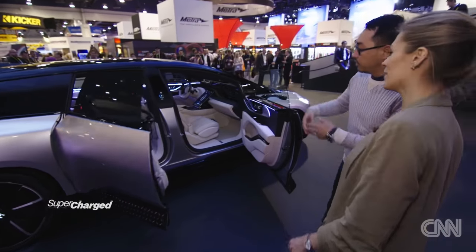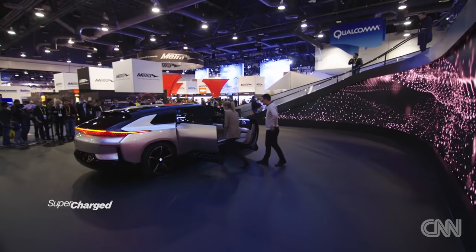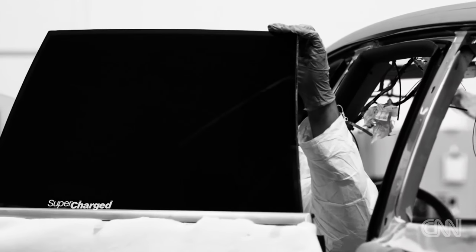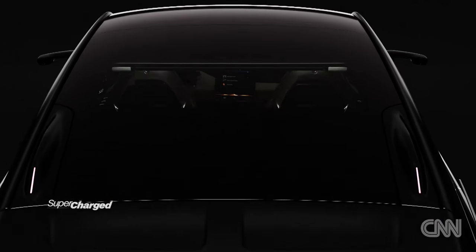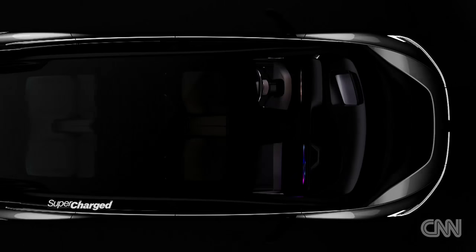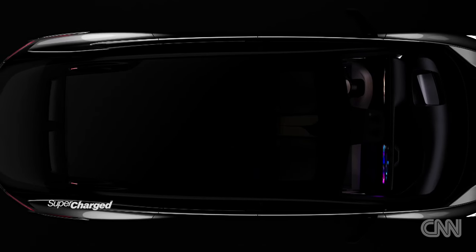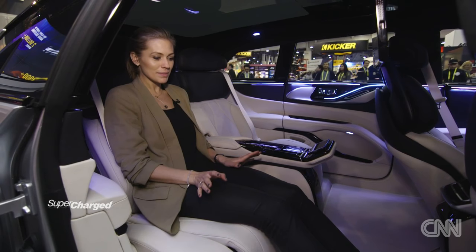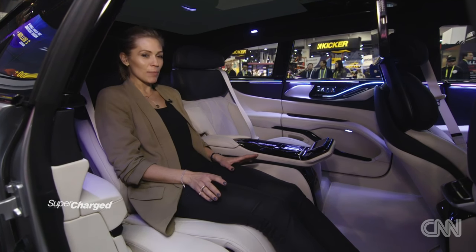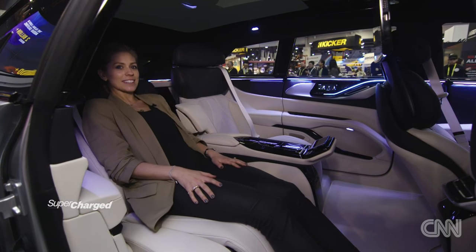CNN Supercharged has been granted an exclusive backseat experience — no other journalist has yet been able to sit in the rear of the car. Apparently this is called Zero Gravity, and I think it might be a little slice of heaven in what is a very chaotic CES.